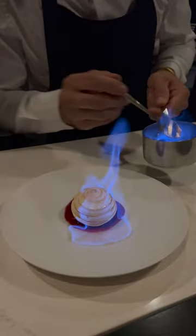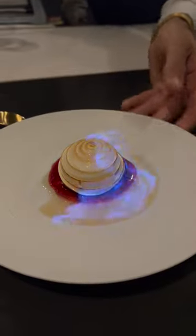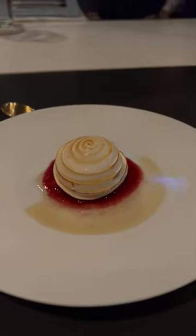That's a fire — sauce me up. Yeah, that's how you take it to the next level. That is literally a hot dessert.